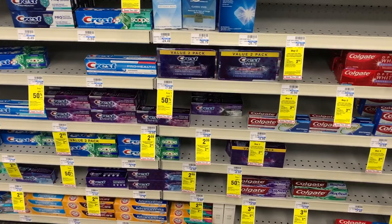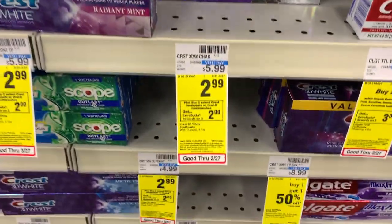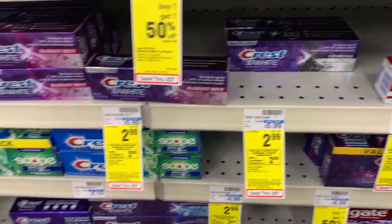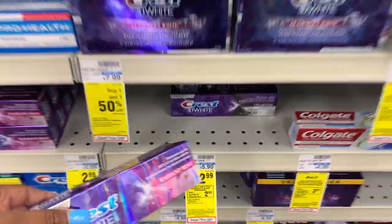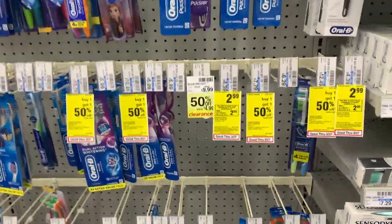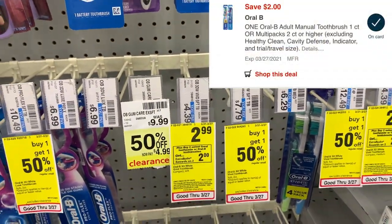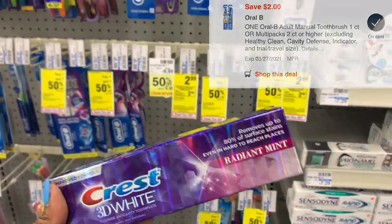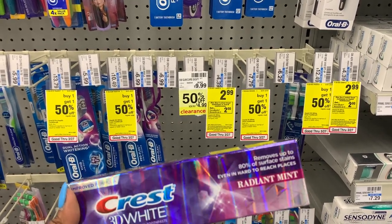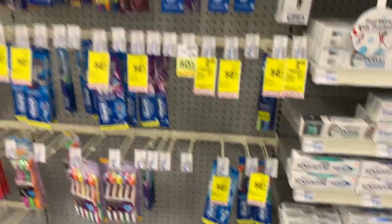The next deal I'm not going to do, but I'll definitely talk about it — it's a freebie for Crest and Oral-B. This week, select Crest and Oral-B is on sale for $2.99, and when you buy two you get back $2 in extra care books. You would pick up one Crest toothpaste at $2.99 — there is a $2 digital coupon — and then one Oral-B toothbrush also priced at $2.99 with a $2 digital coupon. That totals $5.98, and after the two digital coupons you'd pay $1.98, get back $2 in extra care books, making it free.